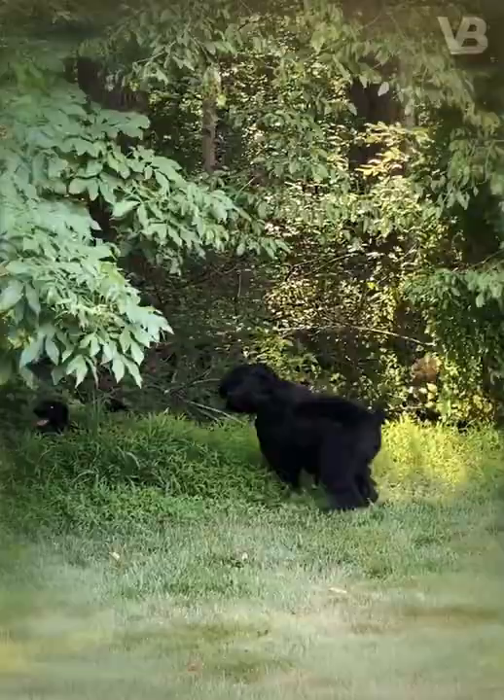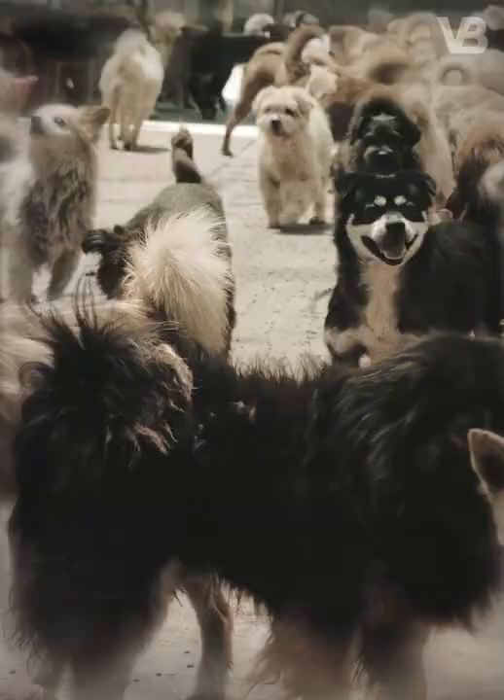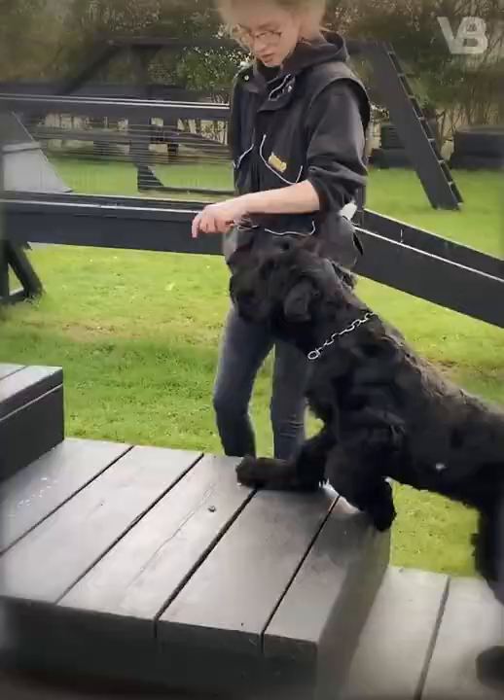Black Russian Terrier. This dog is created on the foundations of the breeds of Giant Schnauzer, Airedale Terrier, Rottweiler, Newfoundland, Caucasian Shepherd and some other unknown breeds. The Black Russian Terrier was created in the former USSR for the purpose of being used as a military working dog.